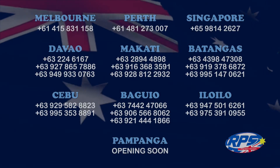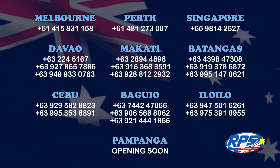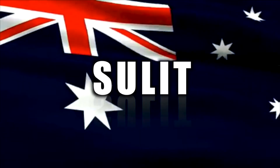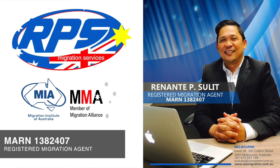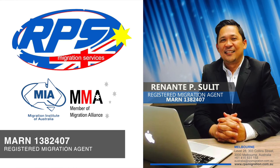Do visit and contact our offices so we can share the Australian dream. RPS — Sulit ang visa mo. Managed by a registered migration agent, Mr. Renanti P. Sulit, with MARA number 1382-407.